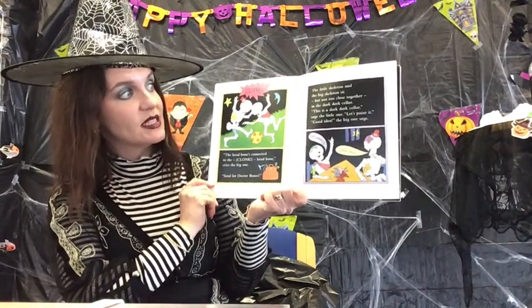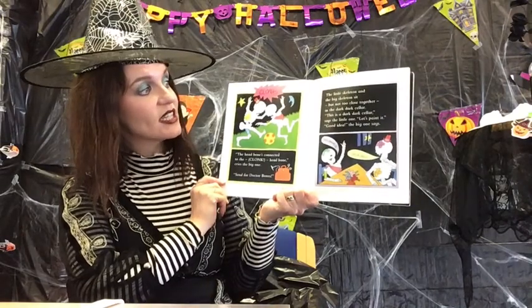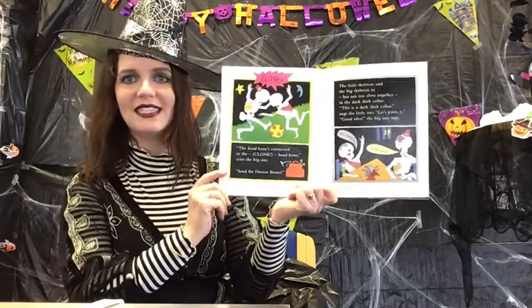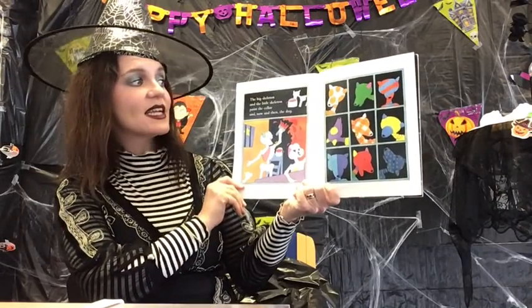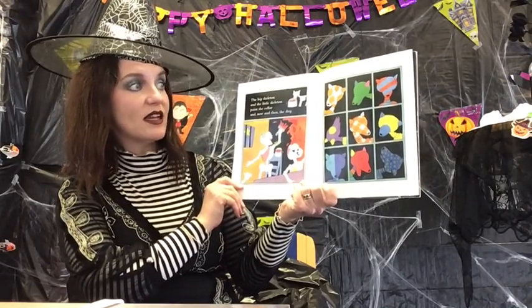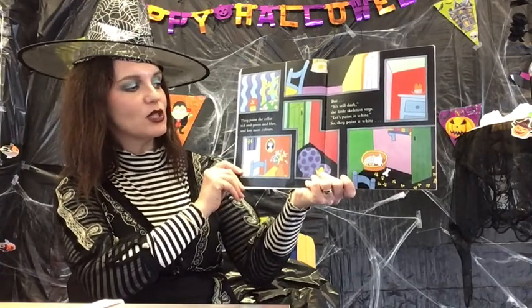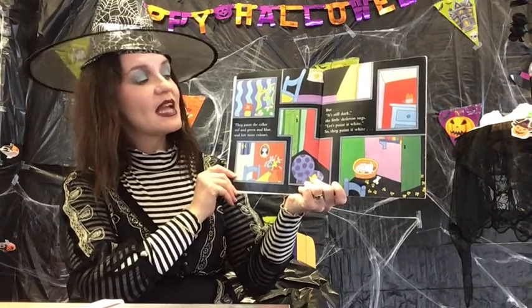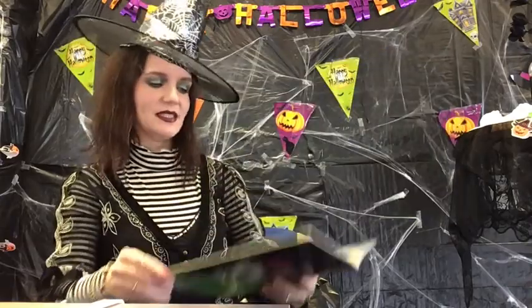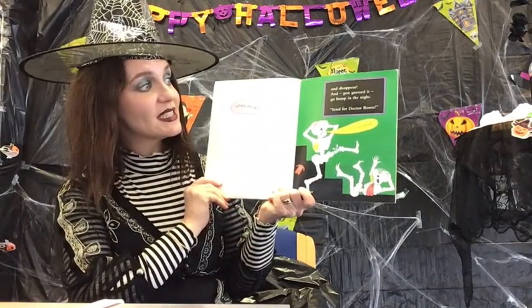The little skeleton and the big skeleton sit — but not too close together — in the dark dark cellar. "This is a dark dark cellar," says the little one. "Let's paint it." "Good idea," the big one says. The big skeleton and the little skeleton paint the cellar, and now and then the dog. They paint the cellar red and green and blue and lots more colours. But it's still dark. "Let's paint it white." So they paint it white. "Where are we?" They disappear and — you guessed it — go bump in the night. Send for Dr. Bones.